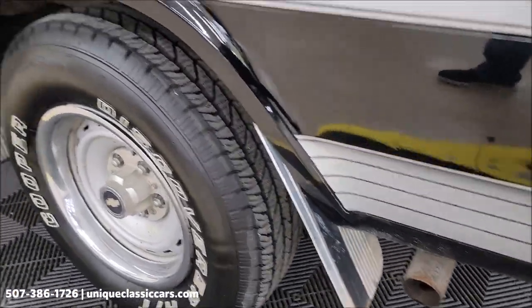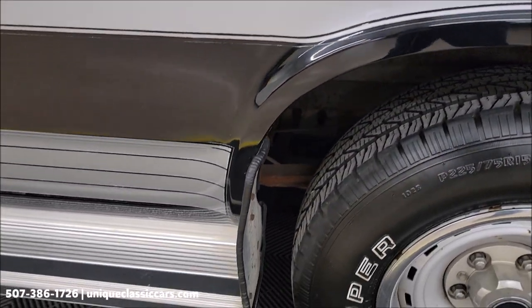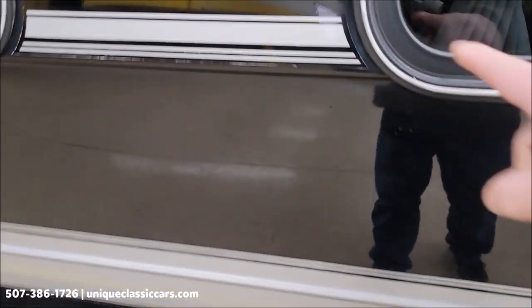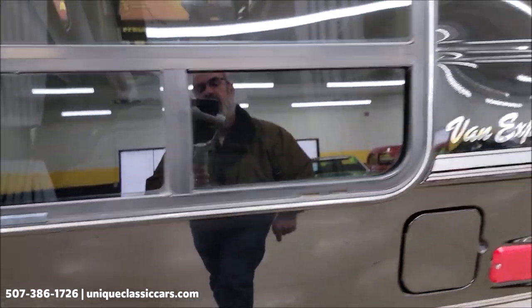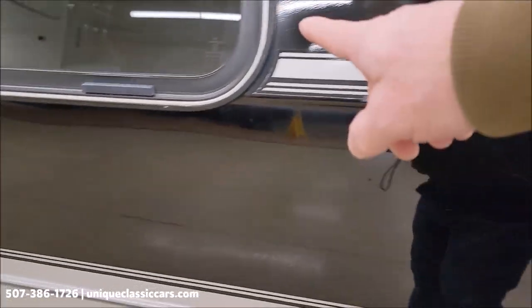Take a look around those wheel wells — definitely tells you this was stored indoors. Again, bottom of the glass looking good on this side as well.